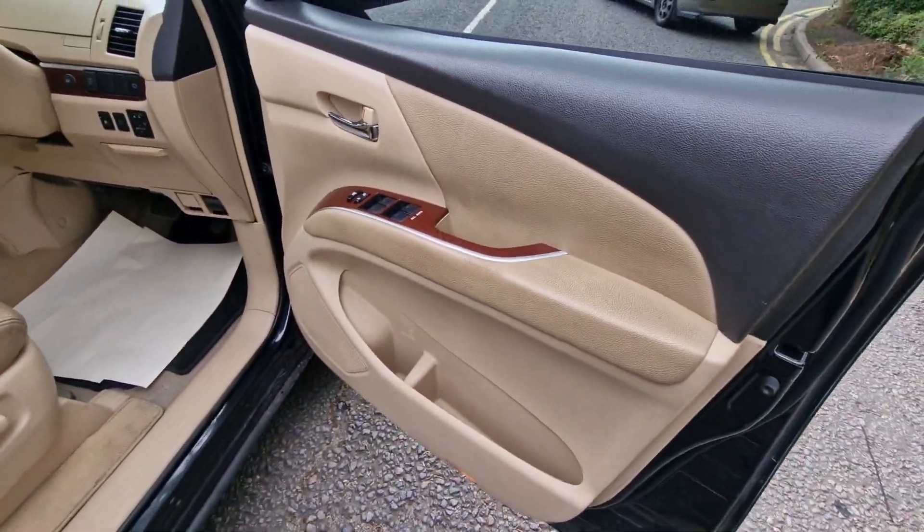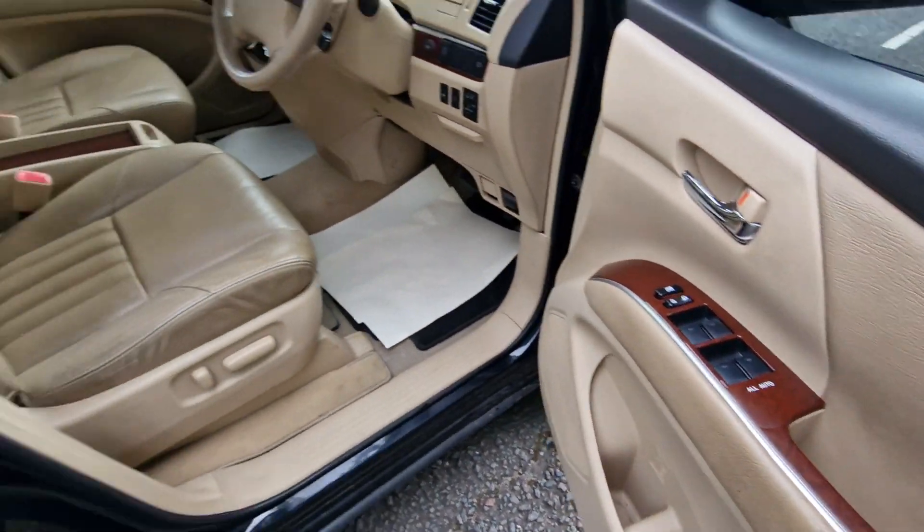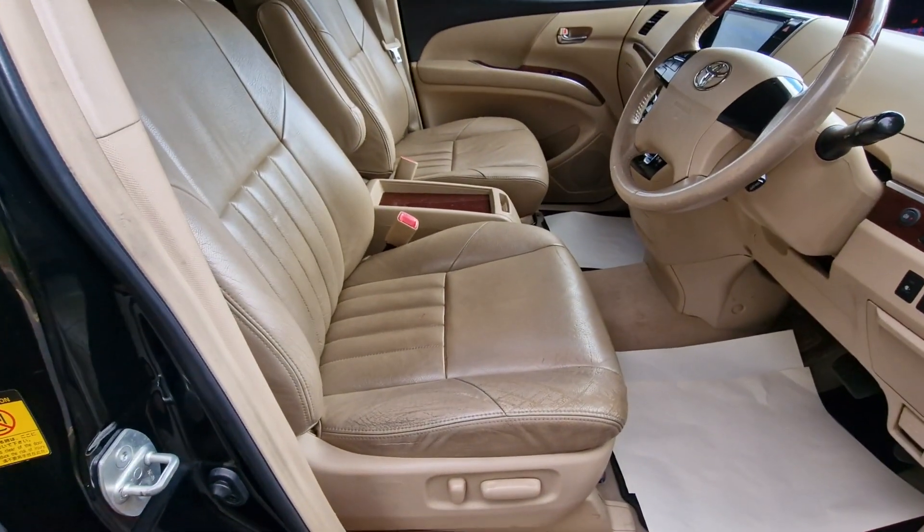Now to just show you the driver side door card, that has the window controls and central locking, and the front driver seat.